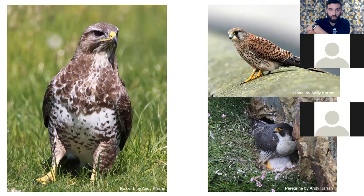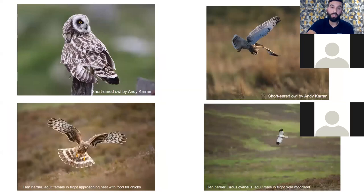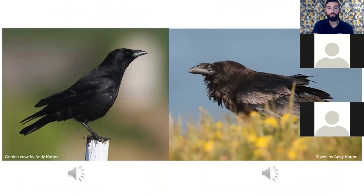Peregrines don't really build a nest — they just lay their eggs on a flat surface, anywhere there's a cliff or quarry. Peregrines are now found in cities, with hundreds in London, because buildings act like rocky ledges. These are two ground-nesting birds of prey: short-eared owl and hen harrier. In Gwent they're unlikely to breed, but you can see them on our hillsides during winter hunting. The hen harrier is one of the most persecuted birds in the UK.